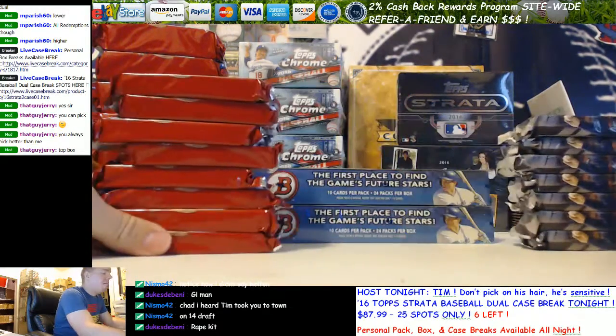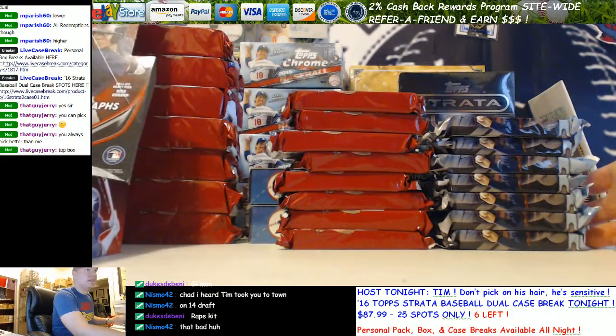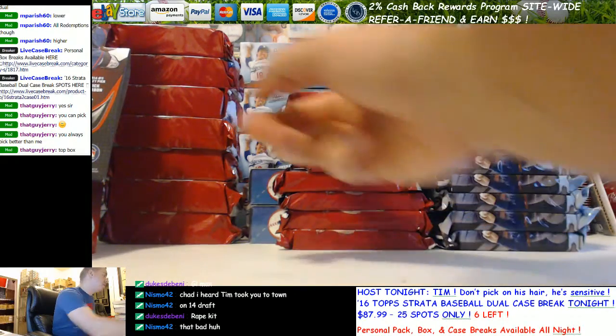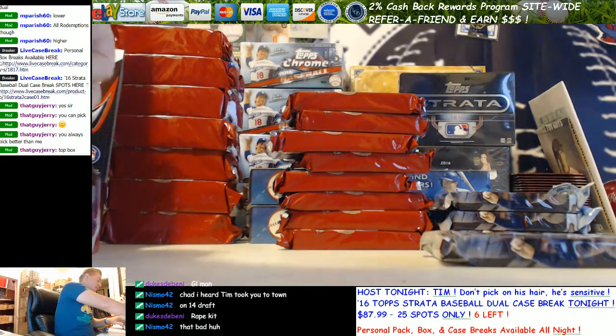Jerry is going with the top box of 16 Bowman, and he's given me the responsibility of picking his single packs of 16 Bowman Jumbo, 14 Draft Jumbo, and 14 Draft Super Jumbo. We're going to go pack 3 on the 16 Bowman. Hope these are good.